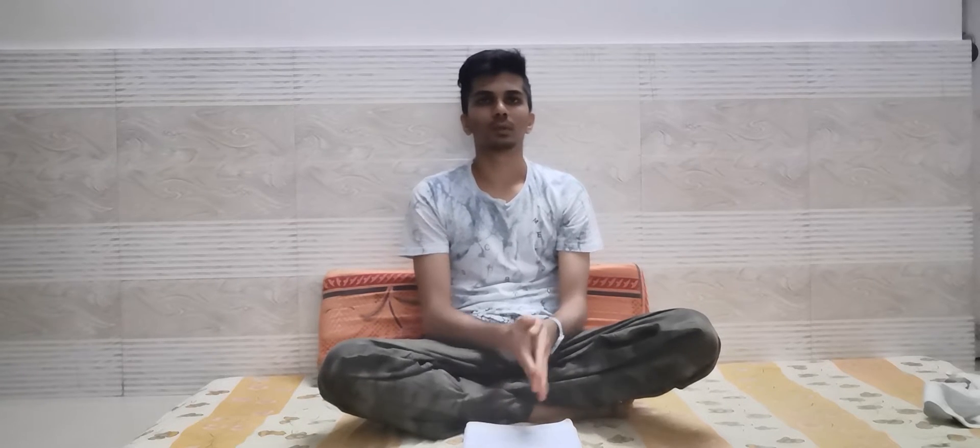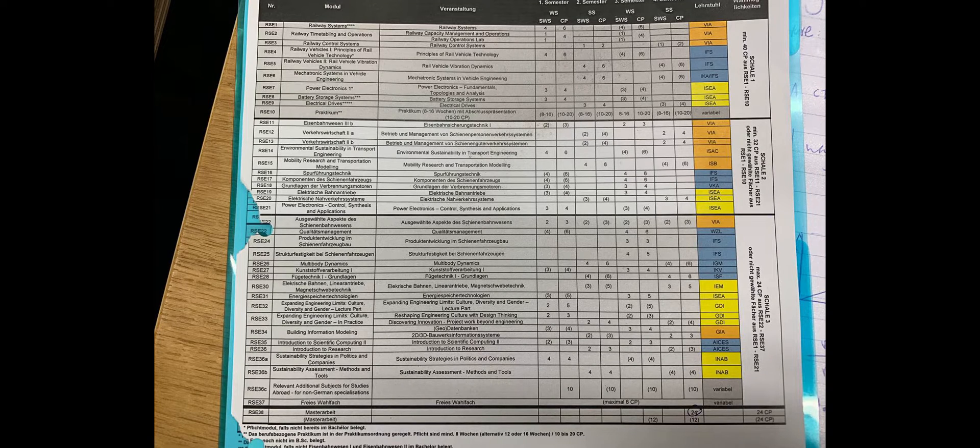I will start with what is the course structure. It was different in 2017 and now it's a bit different. The course structure is divided into three slabs and as you can see in slab 1 there are eight subjects — all of which are compulsory. Slab 1 has all the important technical subjects: Principle of Rail Vehicle Technology (RV1), Rail Wave Vibration (RV2), Track Guidance (RV3), Railway System, Capacitated Timetabling, Power Electronics, Mechatronics, and Electrical Drives.